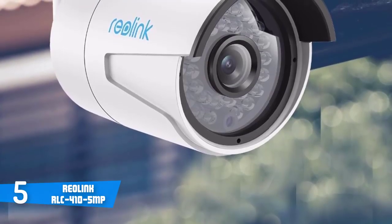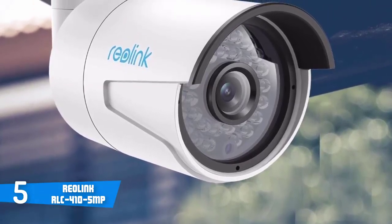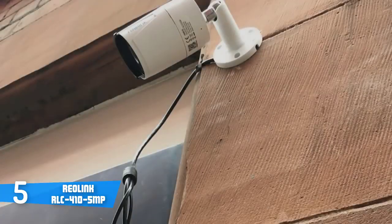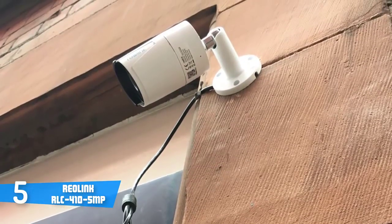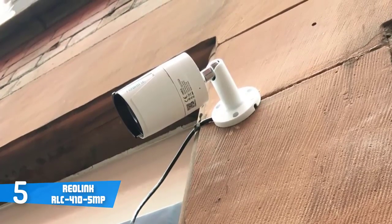In terms of design, the RLC-410 is covered with an all-white body, looks pretty elegant, and mostly takes its design cues from CCTV cameras rather than the webcam-style home monitors that are popular now. Specific features like its build design, waterproof cables, and aluminium alloy body indicate that this was designed with exterior environments in mind.